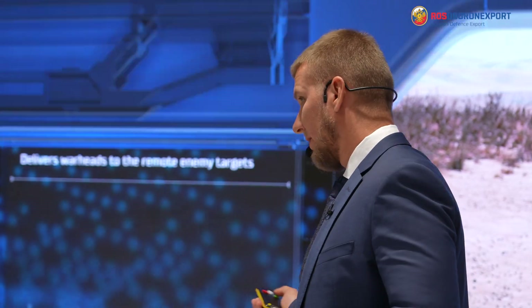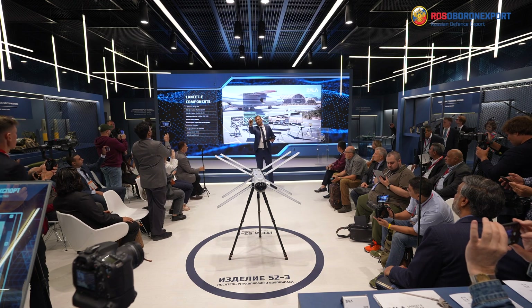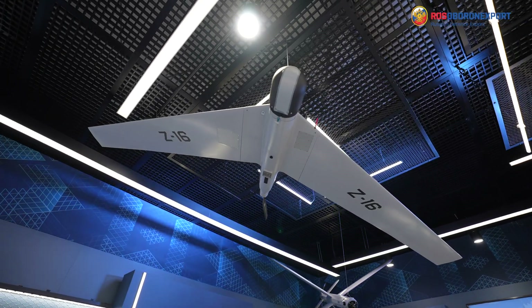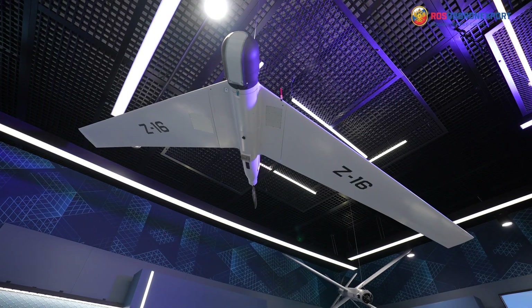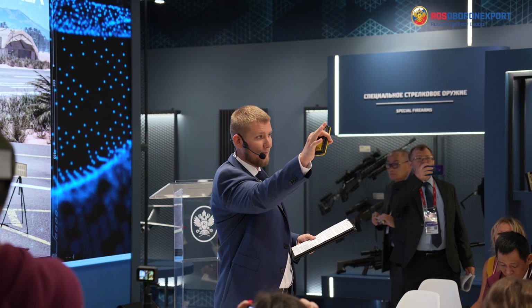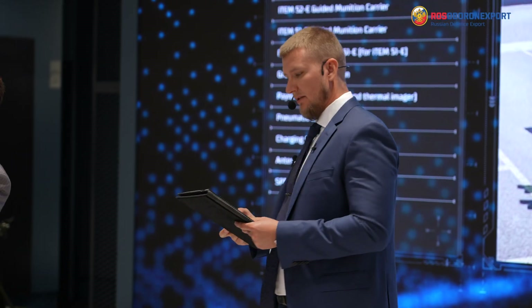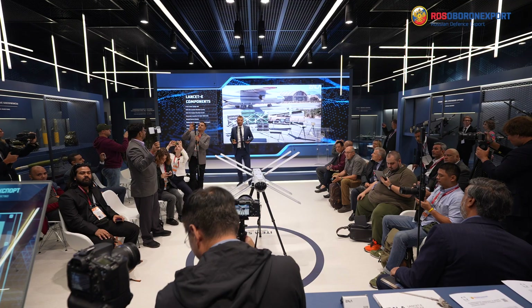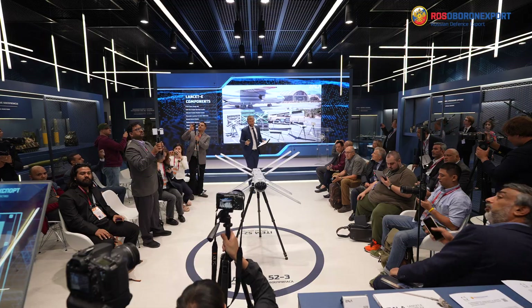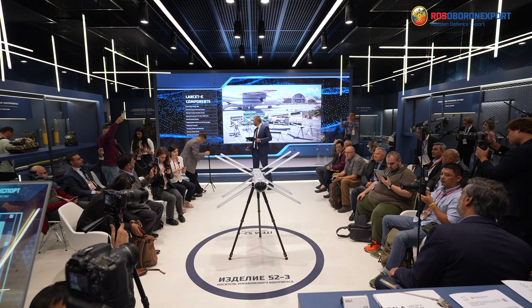Let's have a look at the components of the system. For reconnaissance capabilities, we have right above your heads the Z16E, the reconnaissance UAV. For striking capabilities, we have two guided munition carriers represented here — one in the right upper corner, one right before your eyes. For C2 and command and control, we have the ground control station, the antenna, and everything that comes with the whole delivery set of Lancet-E.